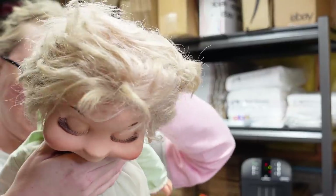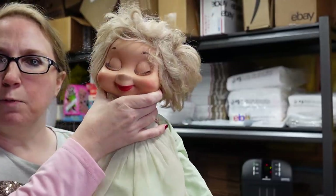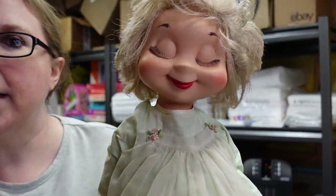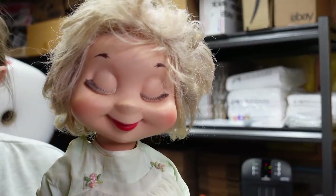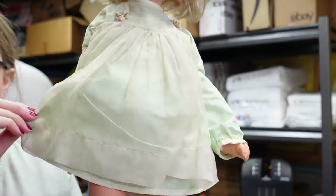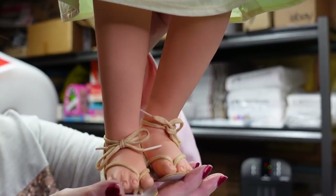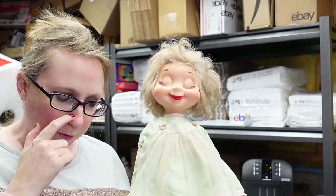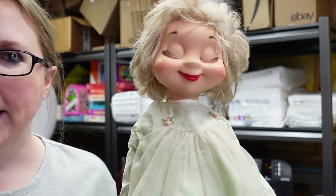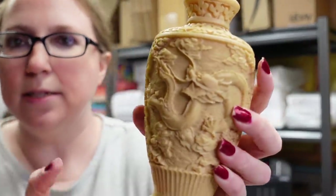I got this doll at an auction — she's from 1960, a Whimsy's doll. I didn't know who she was but I fell in love with her. She's absolutely beautiful, wearing her original clothes and bloomers, and even has her original little sandal shoes. I won her for $20 and listed her as a buy it now for $89.99.